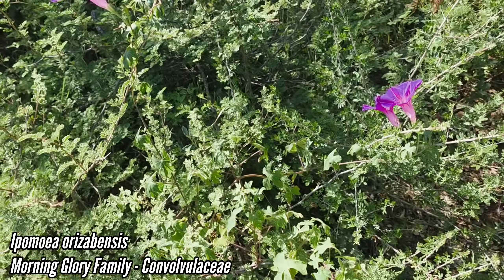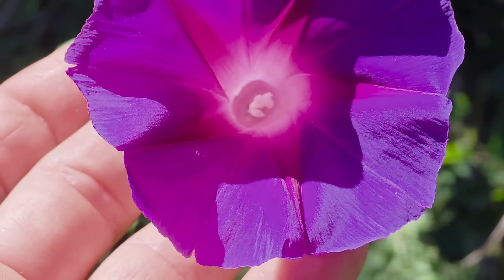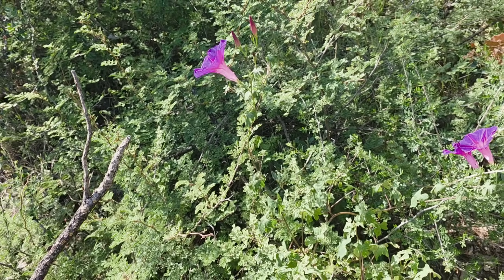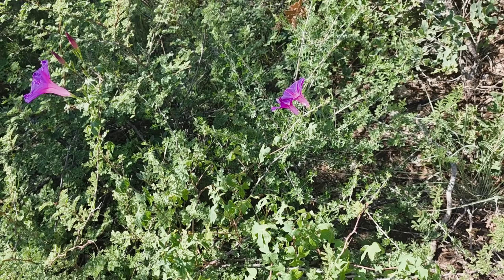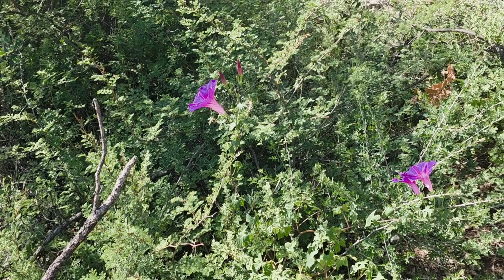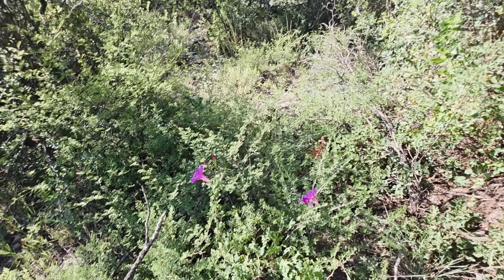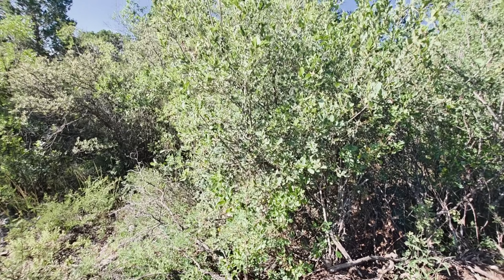So we got this nice Ipomoea with those showy purple flowers. Quite a few Ipomoeas are horribly invasive, namely the ones from other continents like Asia, but this one — I believe it's Ipomoea orizabensis — seems to be behaving just fine because it's adapted to the ecology here, because it evolved here. Surely getting hit by butterflies, probably a number of bees too.